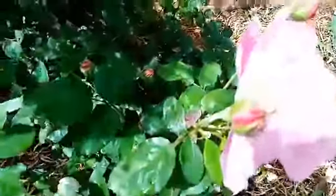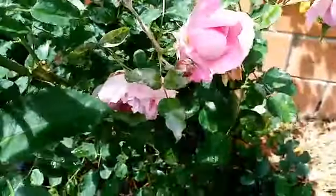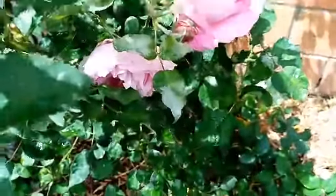And this one here is an old-fashioned rose with a lovely musky smell, and this one is called Asmary.